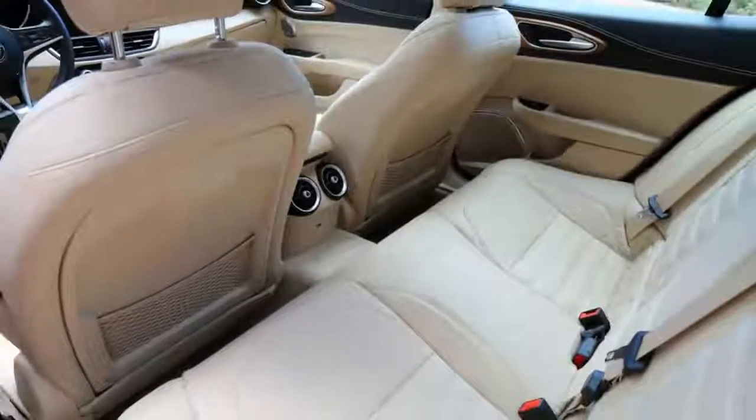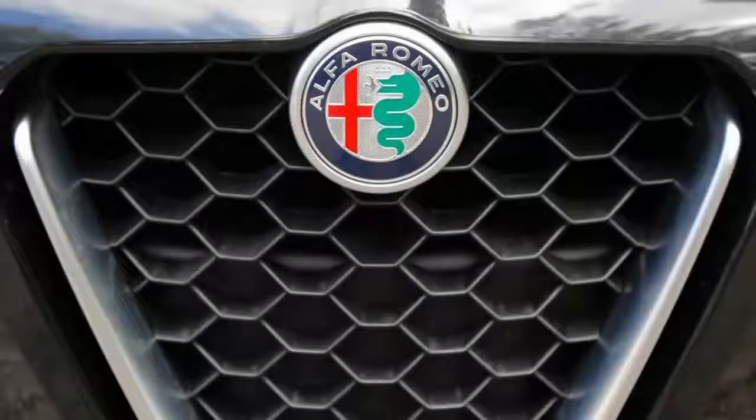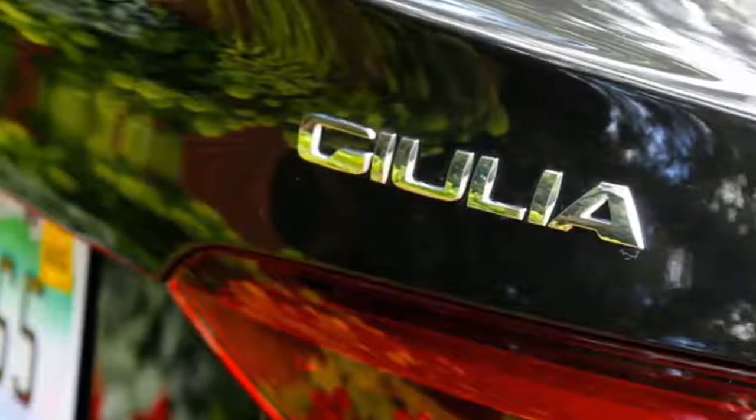I felt the same way about the interior. The design is all simple and clean. The seats are particularly nice, with Ferrari stitching down the middle. I'm also a big fan of the wood and leather. Only some cheap-feeling plastic bits brought it down.